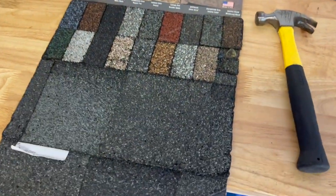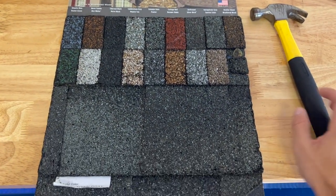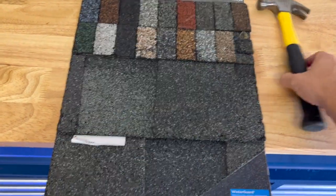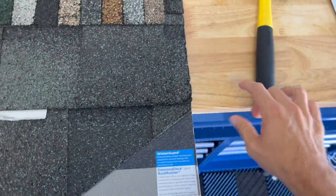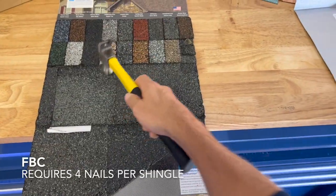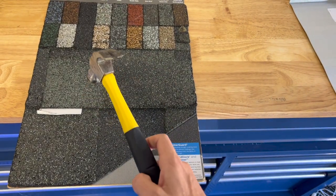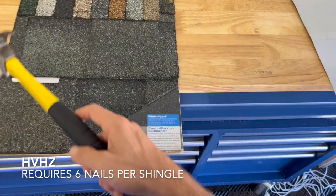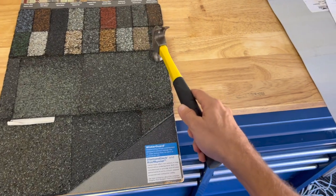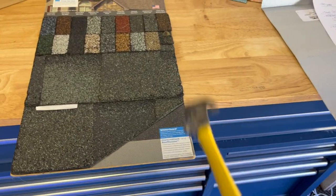Now let's talk about nailing patterns, starting with shingles. We've got an architectural shingle sample here from CertainTeed. Florida Building Code only requires 4 nails per shingle on the nailing strip. High Velocity Hurricane Zone requires 6 nails per shingle — so you're going to have 1.5 times the fasteners in High Velocity Hurricane Zone, going from 4 to 6 for every single shingle. The standard nailing pattern is also 4 inches on center for High Velocity Hurricane Zone, versus 6 inches in FBC.